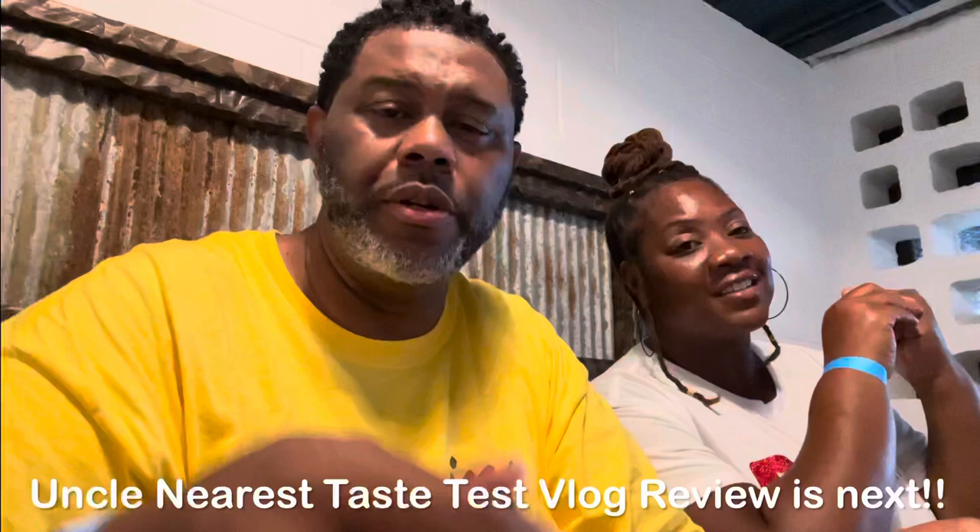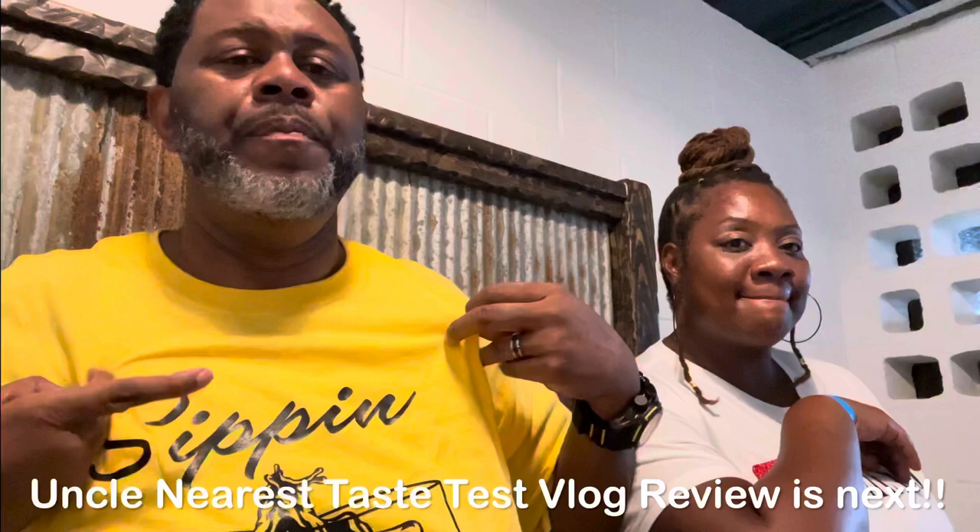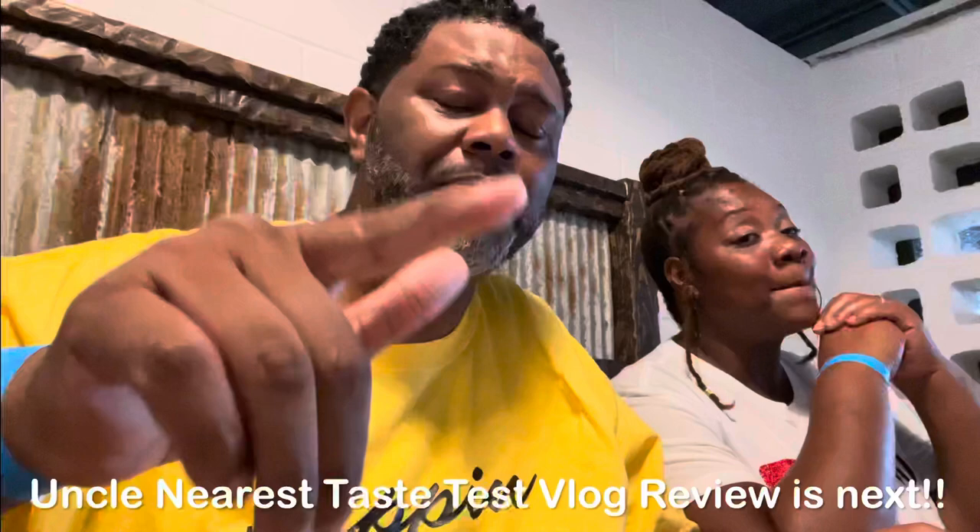This is the official Uncle Nearest tour. The next video should be on the Uncle Nearest tasting - y'all know how we sip. Y'all know how we take the shots, how we make the mixed drinks. So we're gonna do something special for Uncle Nearest. Y'all make sure y'all stay tuned for that video. Look for the next video - the sipping with me now, Uncle Nearest, probably 1884.